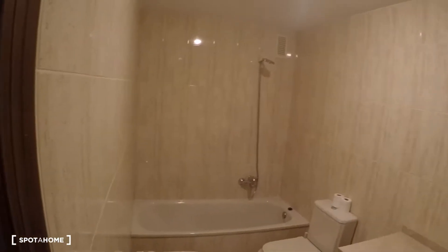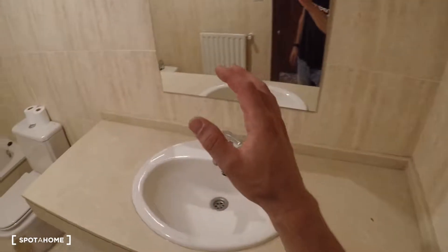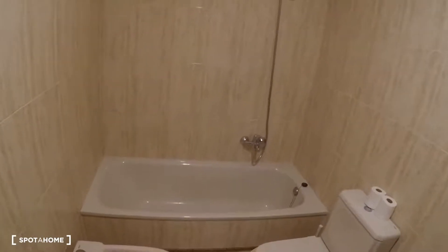This bedroom has an ensuite bathroom — a private bathroom for bedroom number three — that has a sink, a mirror, toilet, bidet, and bathtub.